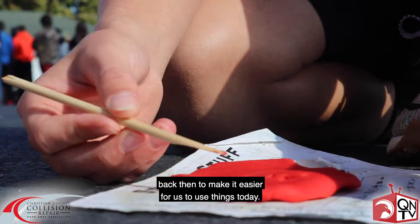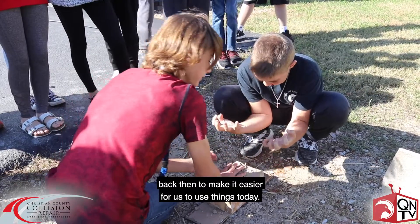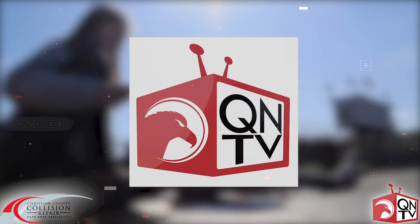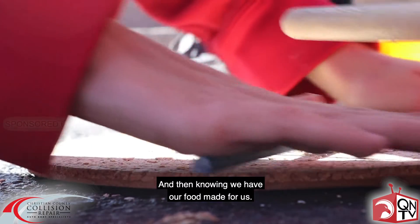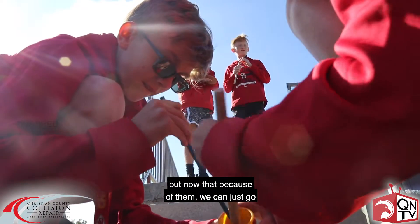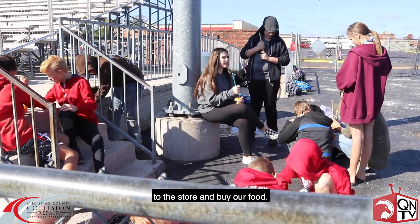It makes me appreciate how hard people worked back then to make it easier for us to use things today. Just knowing what they had to go through, because they had to make their food, and knowing we have our food made for us. So much time they spent working on it, but now because of them we can just go to the store and buy our food.